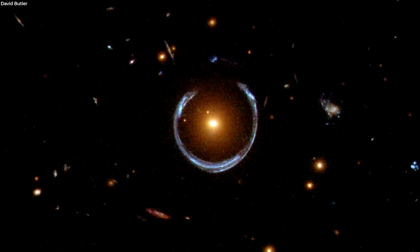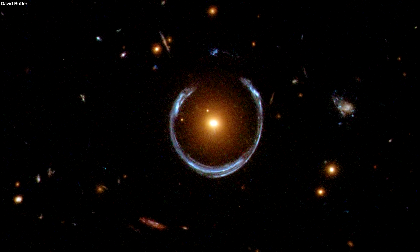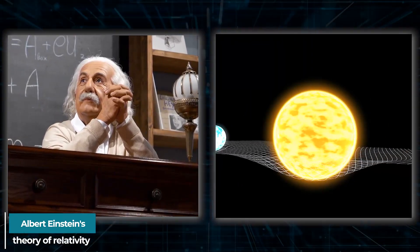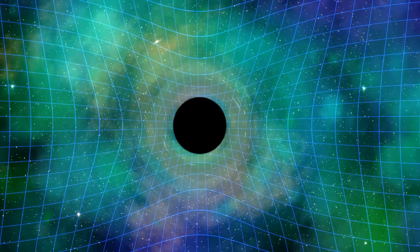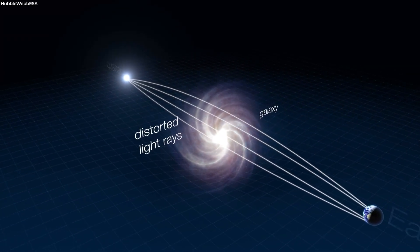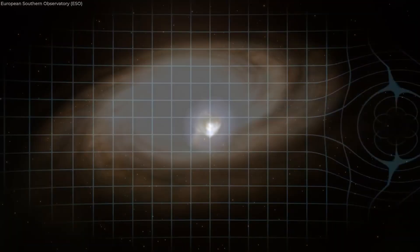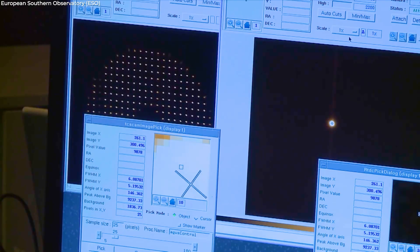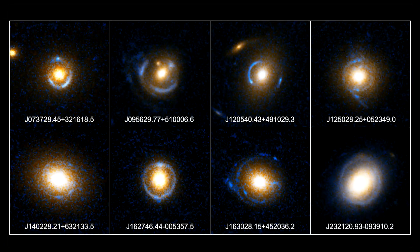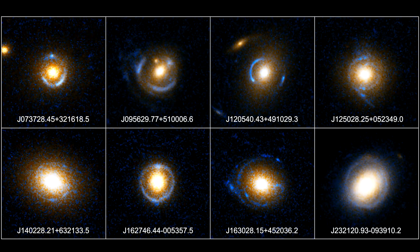The James Webb Space Telescope has captured images of the farthest known instance of an Einstein ring. A rare variety of gravitationally-lensed object called an Einstein ring was predicted by Albert Einstein's theory of relativity. When a black hole or cluster of galaxies bends spacetime around them due to their mass, gravitational lensing occurs. As a result, light from nearby galaxies or supernovae traveling through this curved spacetime appears bent and distorted to the observer. The majority of gravitationally-lensed objects take the shape of arcs, but the true Einstein ring forms a complete circle around the object.